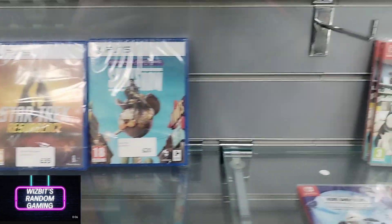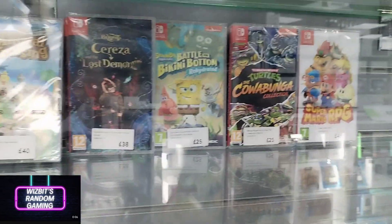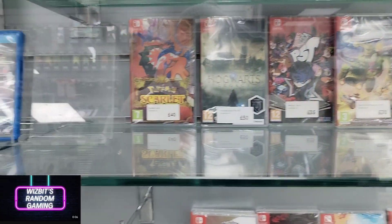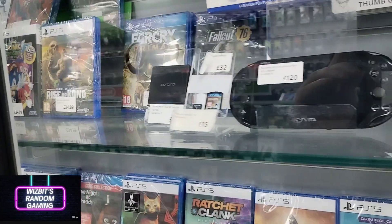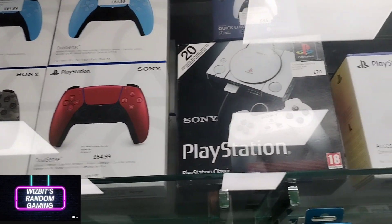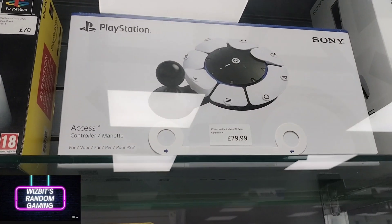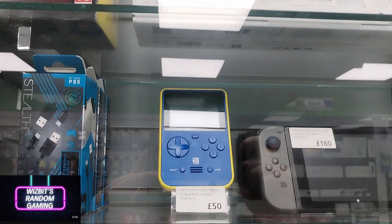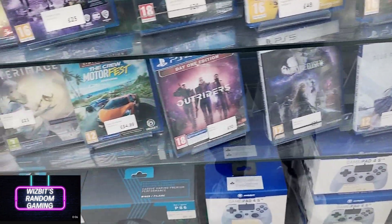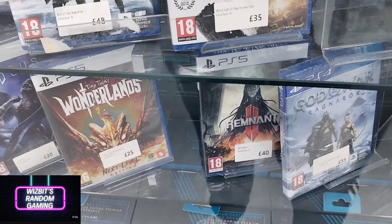Lots of the usual suspects here. The Switch stuff is a little more obscure, but when it comes to PlayStation 4, PS5, and Xbox, it's pretty standard fare. There's a nice Vita there — I've never owned a Vita and would like one but don't know what I'd use it for. There's also a controller you don't see often, and a Capcom Super Pocket at 49.99 — that looks secondhand, so I can't understand why they're selling it at full price.